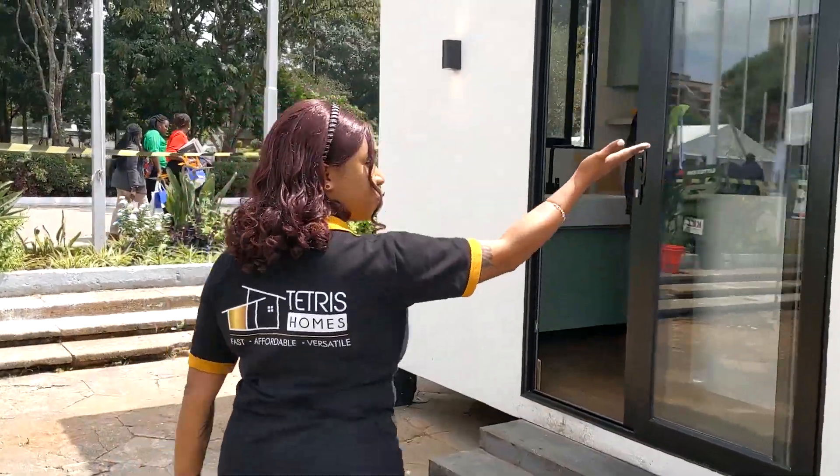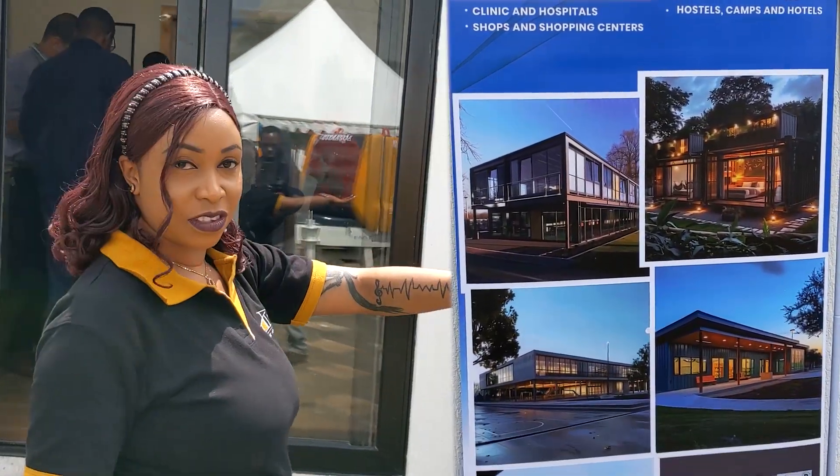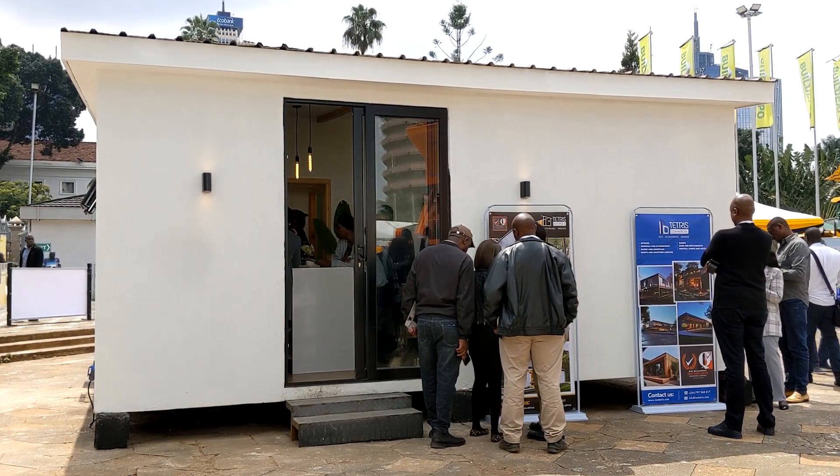These are just some of the designs that we have. Apart from houses, we can do houses and offices, any restaurant, any playground — anything that you would need. Tetris would be the solution.